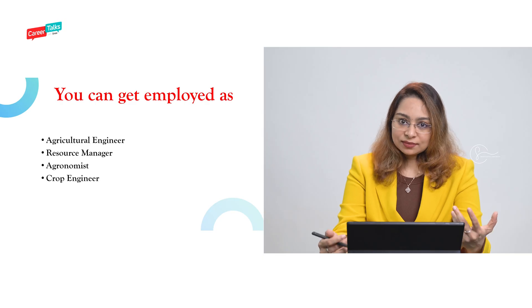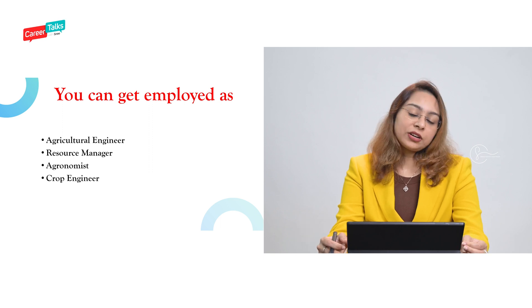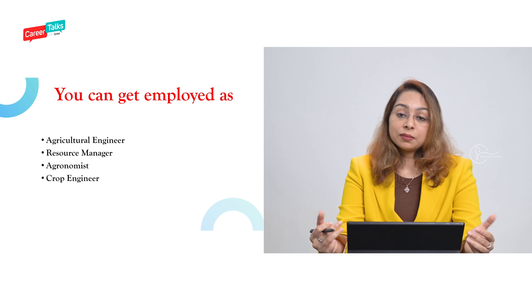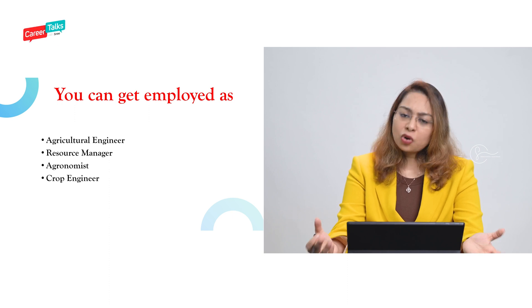There are also various higher studies options available. After completing this program, you can become an agricultural engineer, a resource manager, an agronomist, or a crop engineer, among various other roles. For those interested in getting into this field, please go ahead — good luck!